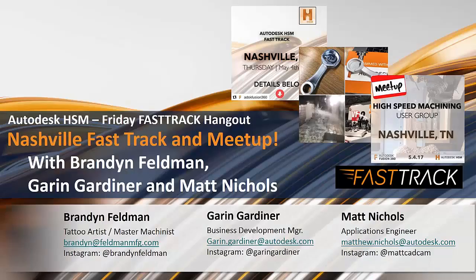Good morning, good afternoon, good evening. Welcome to the Friday Fast Track HSM Hangout. Today we've got several special guests with us: Brandon Feldman, who is a tattoo artist and master machinist at Feldman Manufacturing, and Garen Gardner from the Autodesk Business Development team. Matt Nichols may or may not be able to join us — he had a power outage in St. Louis — so Wayne Griffinburg may be stepping in to walk through Matt's portion. Welcome, everyone. Thanks for joining us.